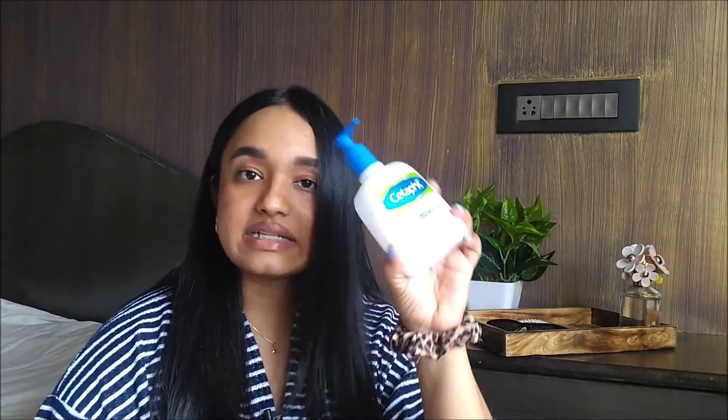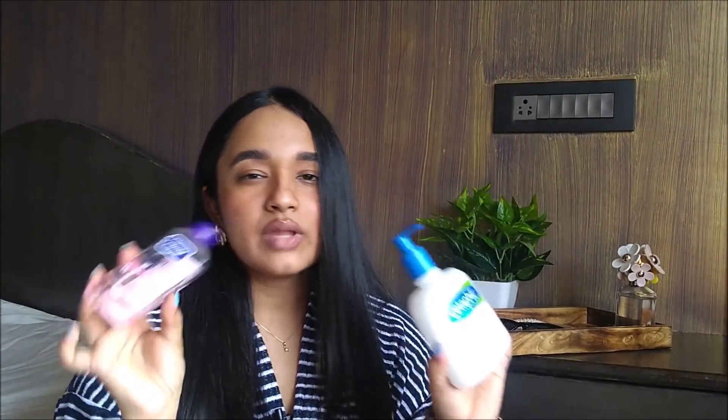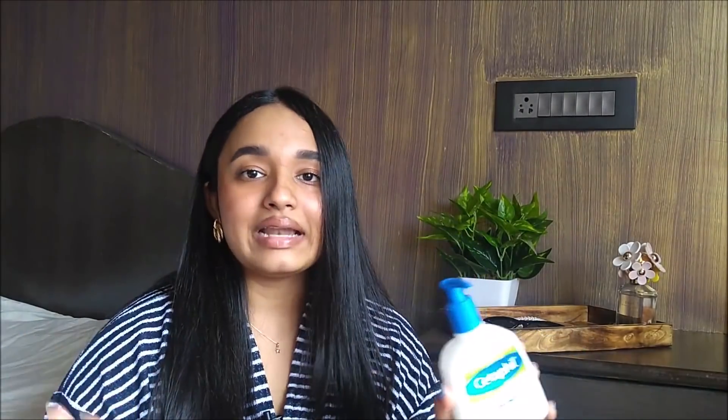I've already washed my face. I use the Cetaphil Gentle Skin Cleanser or the Clean and Clear one — these two are my absolute favorite face washes. Depending on my mood, I use one in the morning and the other at night. This one is completely chemical-free, fragrance-free, and paraben-free. It won't strip the moisture from your face and make you feel like a desert, even after washing.